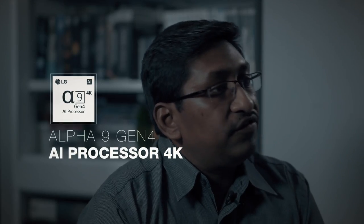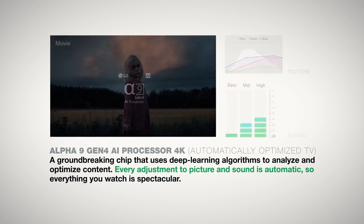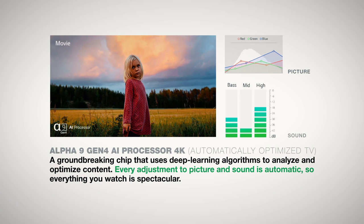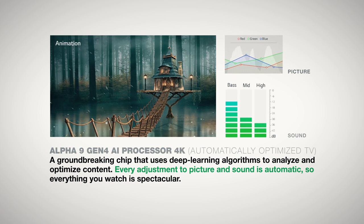Powering it is an L4-9 Gen 4 processor — the brain that handles everything the TV does. With more light output and a better processor with improved deep learning techniques, it's able to better optimise its output. Combining the new processor and the new panel, LG promises better HDR performance and better daylight viewing capability.